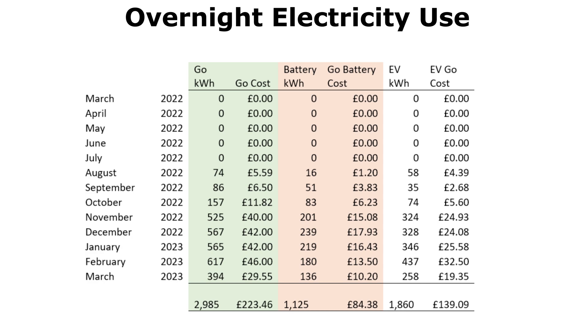The battery overnight charging cost was around £15 a month, and in total filling the battery for the winter months came to £84. The overall Go cost for the year was £223, at the 7.5p rate — which I know is going up to around 12.5p when I renew in July 2023. The EV charging on Go cost £139. So £139 plus £84 gives us the £223 total Go spend.